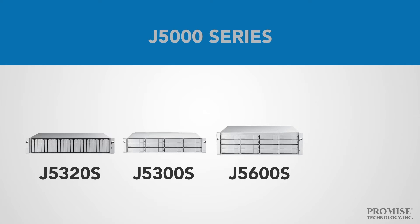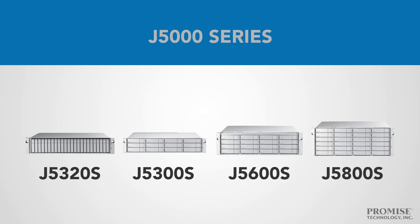The 3U-J5600S for up to 16 3.5-inch drives. And the 4U-J5800S for up to 24 3.5-inch drives.